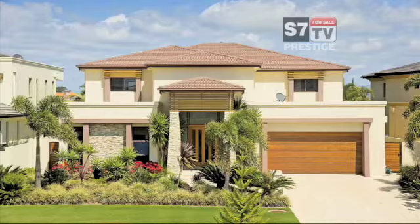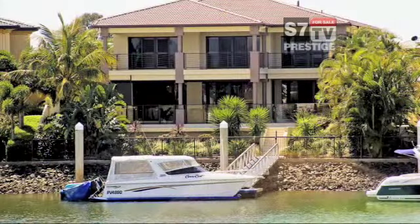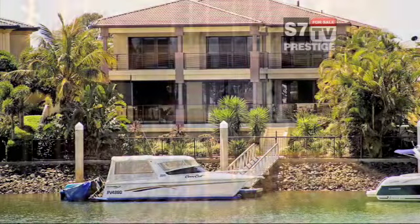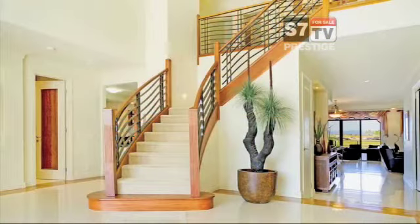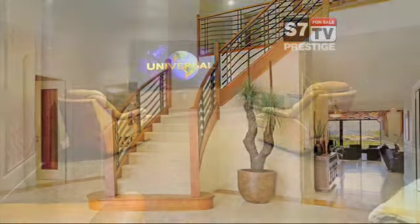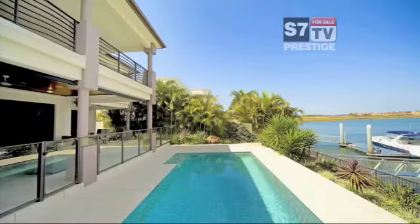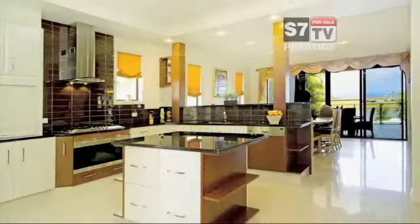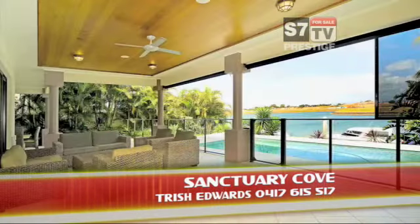This prestige, architecturally designed home offers luxury living along with a waterfront lifestyle that is simply too hard to beat. Moor your boat at your doorstep and entertain all year round in this charming harbourfront mansion. Four spacious bedrooms, study, media room and wet bar. Sparkling in-ground swimming pool. Wide waterfront views of Harbour 4. Gourmet kitchen with top of the range appliances. A true reflection of luxury living in Sanctuary Cove.